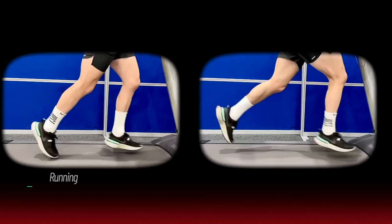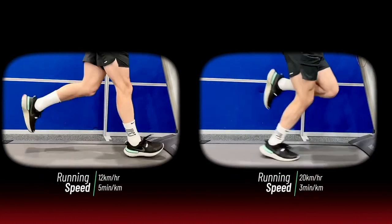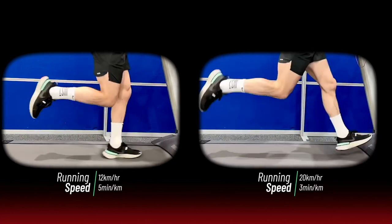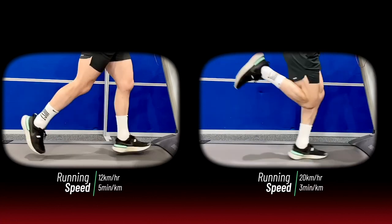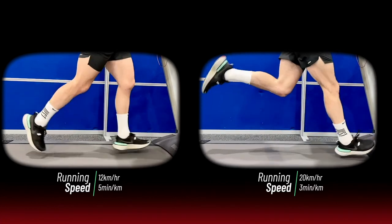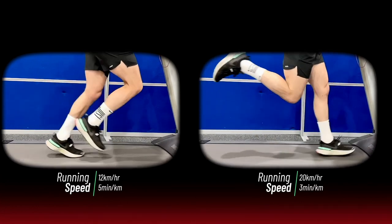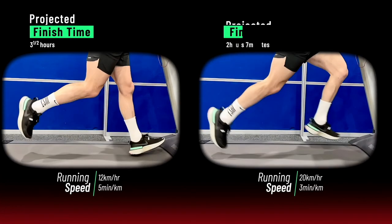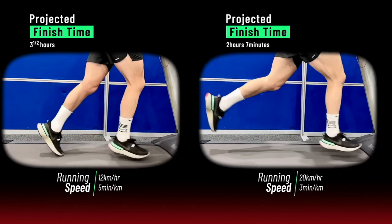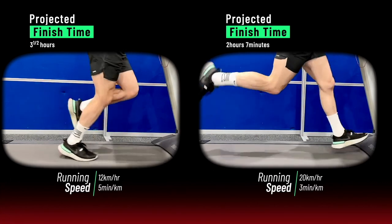But there is a confounding factor at play here: speed. The top finishers in the marathon will be running a lot faster than the bulk of the field, and when we run faster, we are more likely to shift to a forefoot strike running style anyway. Elite marathoners run at an average speed of around 20 kilometres per hour — the equivalent of running 100 metres in 18 seconds, 420 times, back to back. So it is no surprise that most of them don't strike the ground with their heels.